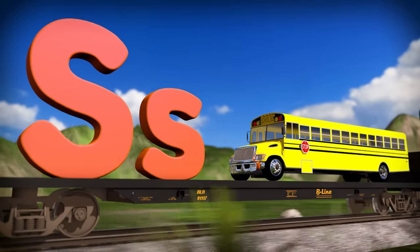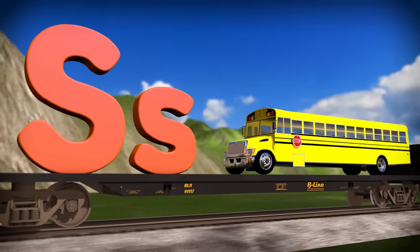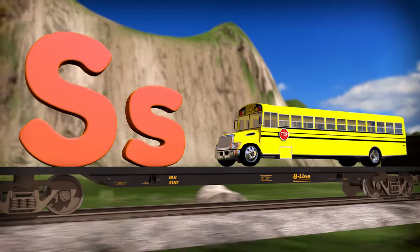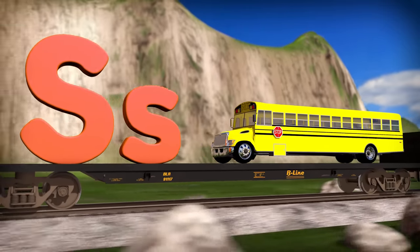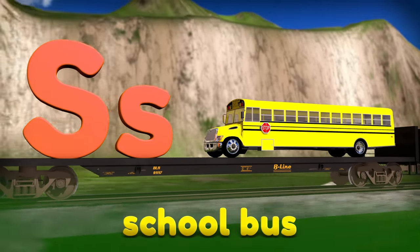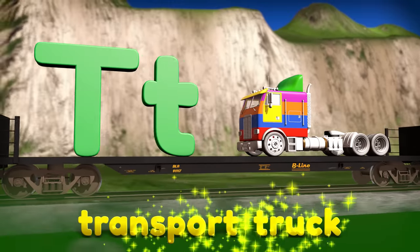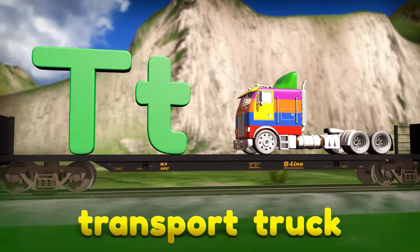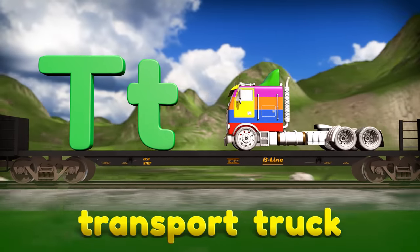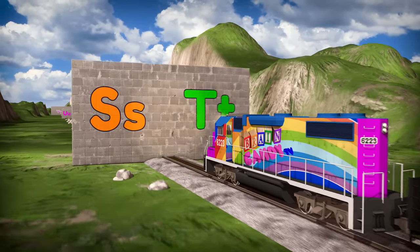Do you know what this big vehicle is called? That's right, it's a big yellow school bus! Maybe one day you'll get to ride on a school bus like this on your first day of school! The word school bus starts with the letter S. Here we have a transport truck! Both of the words transport and truck start with the letter T. Time to break through the next wall — it's called S and T!